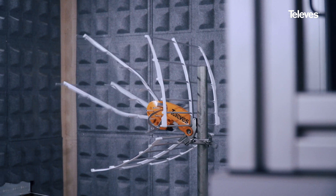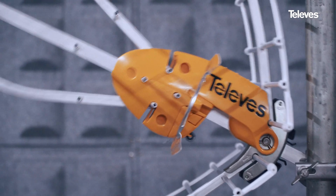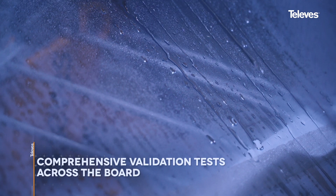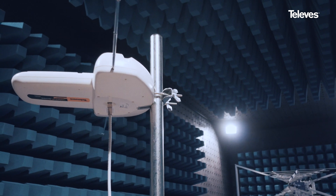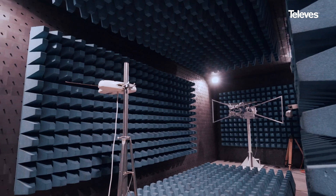We have our own validation and certification lab. In this facility, any new design undergoes vibration stress, climate, saline, and UV radiation testing, as well as temperature and shock tests, and electromagnetic compatibility compliance — a thorough assurance that every product meets our outstanding quality specifications.